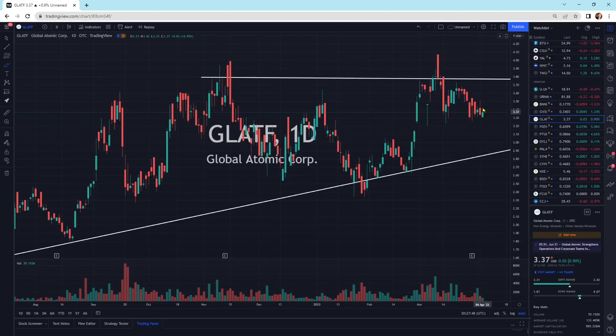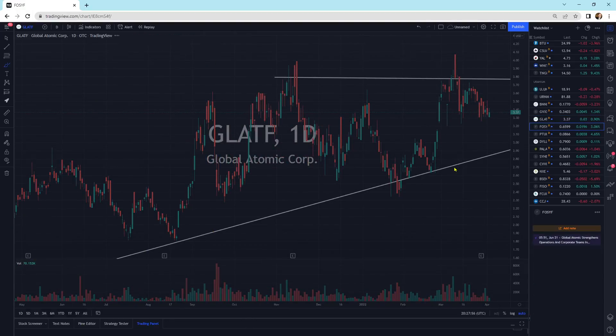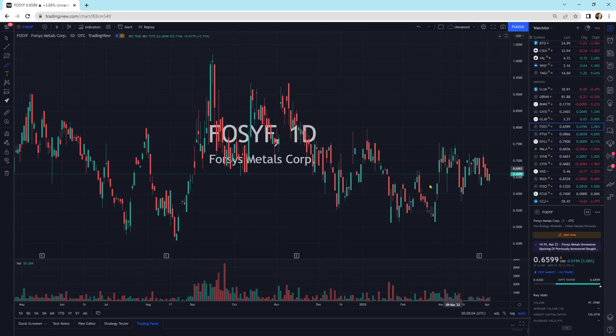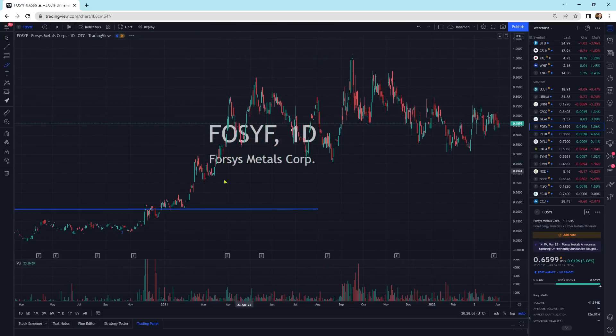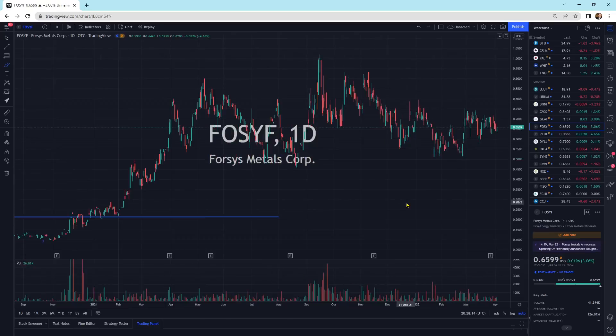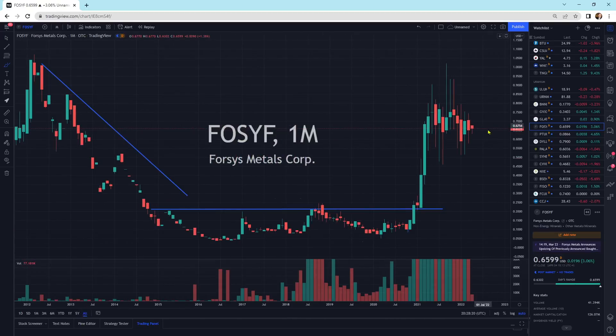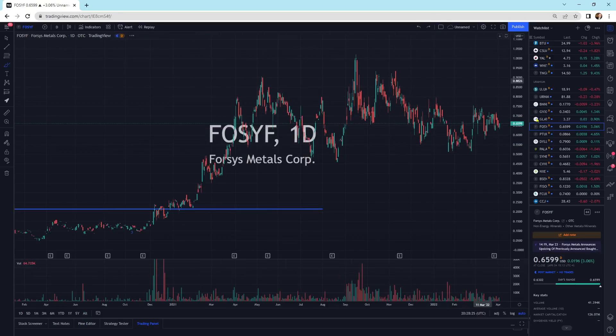Global Atomic is in the pattern, moving sideways. Maybe we'll keep grinding sideways in it. Forces Metals — FOSYF — has a big pattern. We've got a bullish piercing type pattern update and we've just been going back and forth. Eventually it will launch. PurePoint Uranium is real low, going sideways between these two resistance-support channels.